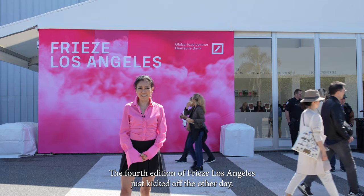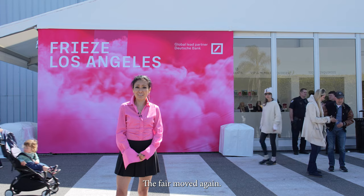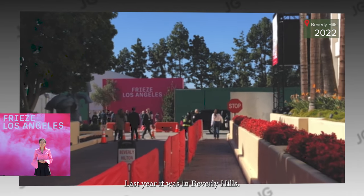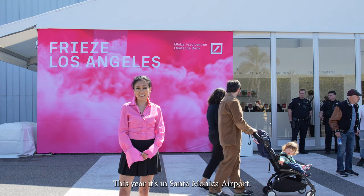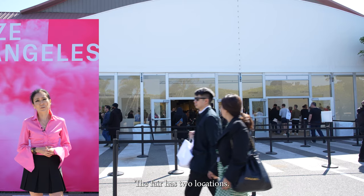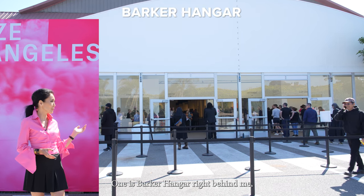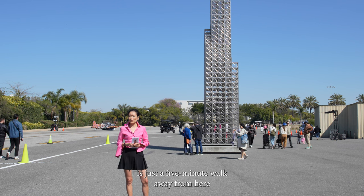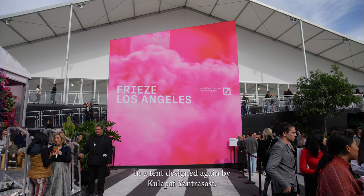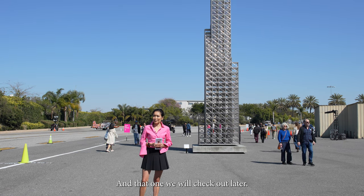The fourth edition of Freeze Los Angeles just kicked off. The fair moved again — last year it was in Beverly Hills, this year it's at Santa Monica Airport. The fair has two locations: one is Barca Hangar right behind me, and the second location is just a five-minute walk away in a tent designed by Kulapat Yantrasas, which we'll check out later.